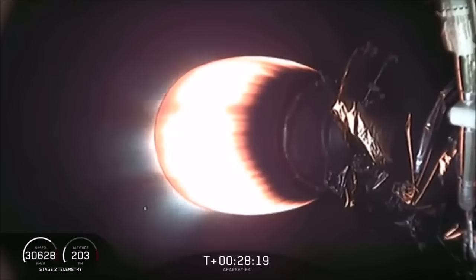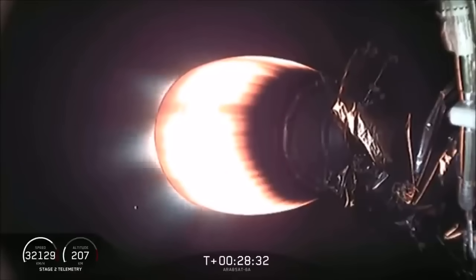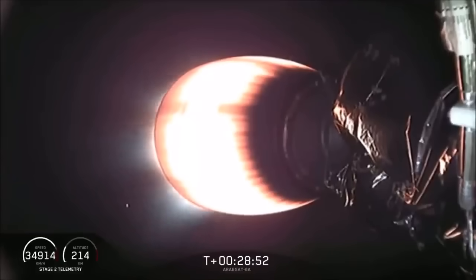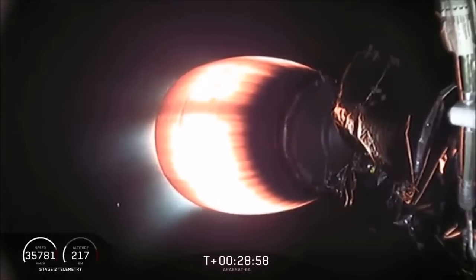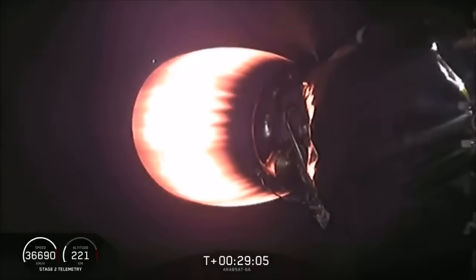This burn is about an 85-second burn. In that time we'll add 2,800 meters per second to our velocity — that's more than the side boosters provided early in flight and almost as much as what the center core gave us. We've throttled down the engine to keep accelerations below the limit for our Arabsat customer. Everything continues to look good. The views are from two SpaceX cameras on either side of the second stage. And we have shutdown.